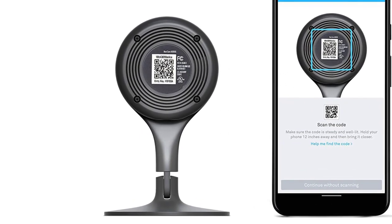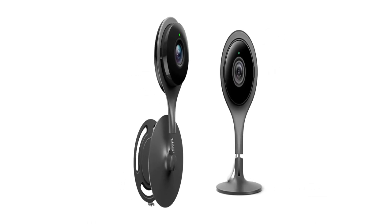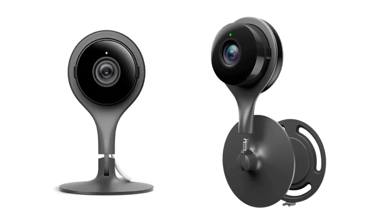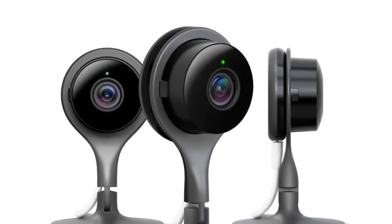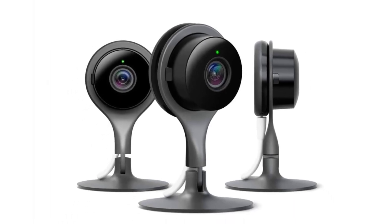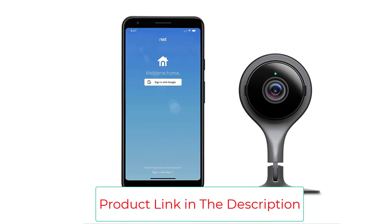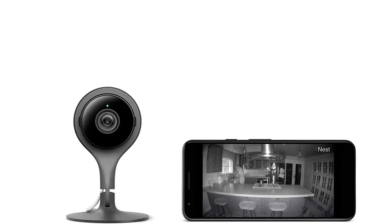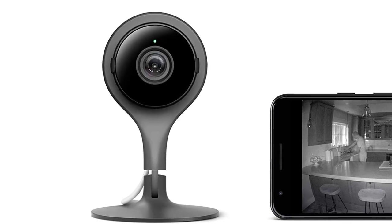Mobile alerts and notifications let you know when your indoor camera spots activity. See what you missed with 3-hour snapshot history and take action or save the event to share with friends and family. Google Nest uses industry-leading security to protect your video feed and information; enable 2-factor authentication to take your account protection to the next level. Free trial of Nest Aware for 30 days — includes 10-day video history, intelligent alerts, and activity zones.